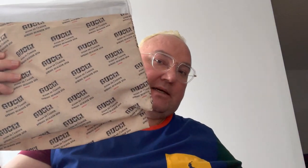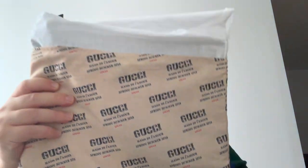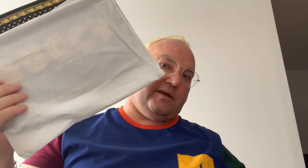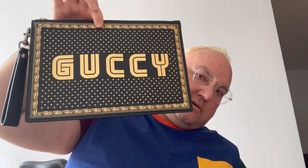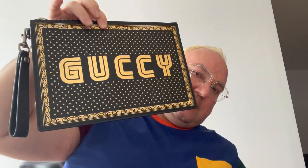I was doing a bit of cleaning today and realized I still haven't shown you this piece. So here it is — it's a very nice pochette from Gucci. It comes in a dust bag, and inside that it comes in another completely tagless, non-branded dust bag, which I really appreciate. And in here I reveal to you my Gucci pochette.